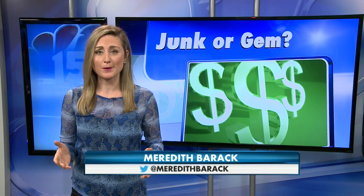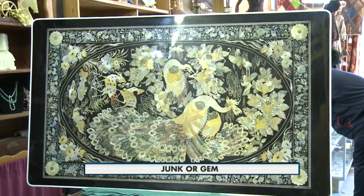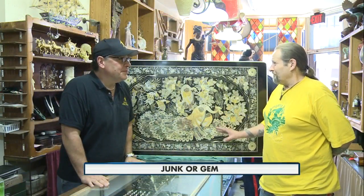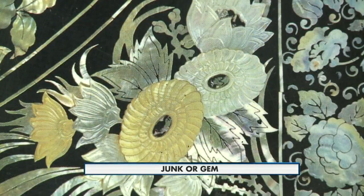I bought a chow table — Japanese, Chinese, or just a little chow table. I bought it at a garage sale. I do a lot of that. Bob Storkson says he only paid $3 for it, and he's honestly just curious to find out more about it.